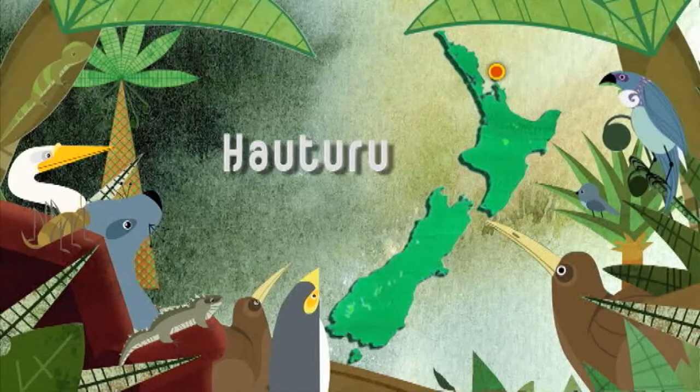Hihi, or stitchbirds, are one of New Zealand's rarest birds and have been extinct on the mainland for over a hundred years. Luckily, the island of Hauturu, or Little Barrier, has remained free from most predators and acted as a lifeboat for their survival.